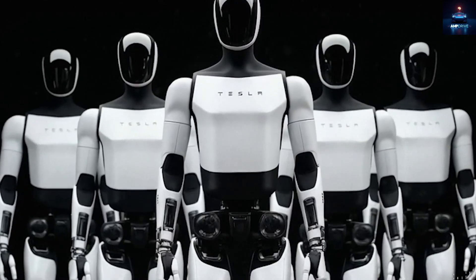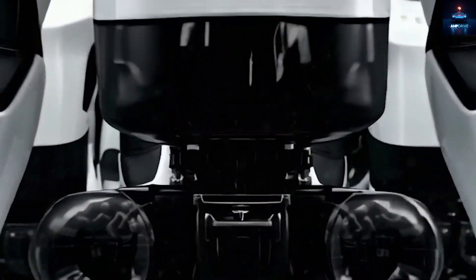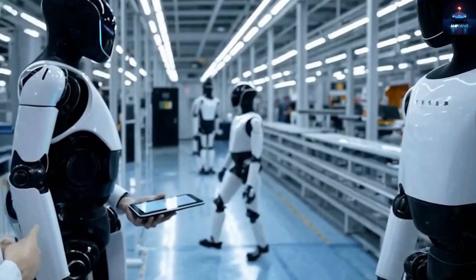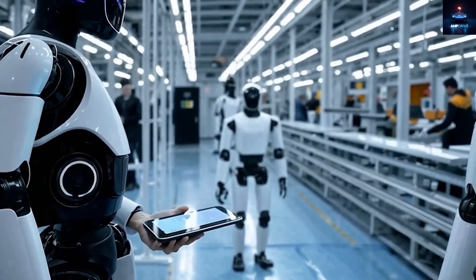Of course, challenges remain. Some experts claim Tesla is still relying on remote human guidance for the trickiest hand movements — a practice called teleoperation. Musk's team says these are only temporary steps that help train the artificial intelligence for full autonomy. In the same way Tesla's cars learn through millions of miles of driving data, Optimus will learn through millions of hours of training across homes and workplaces.